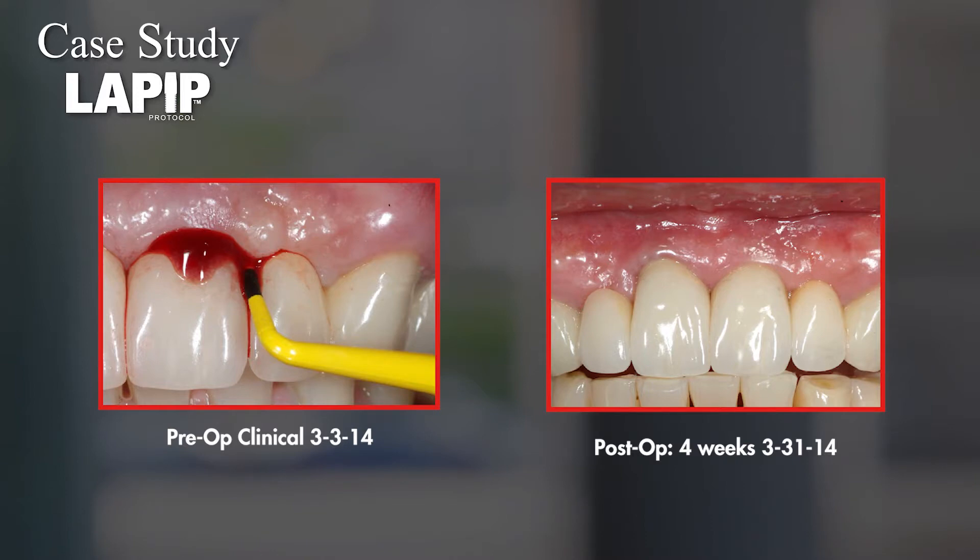I said we could do the laser treatment that I have. The patient agreed, and we happened to have an hour open in the day. The patient stayed a little longer and we ended up treating her with the LAPIP procedure, which was very simple and straightforward. I didn't need bone grafts, membranes, or other things — just my parallels and my EMS scaler.